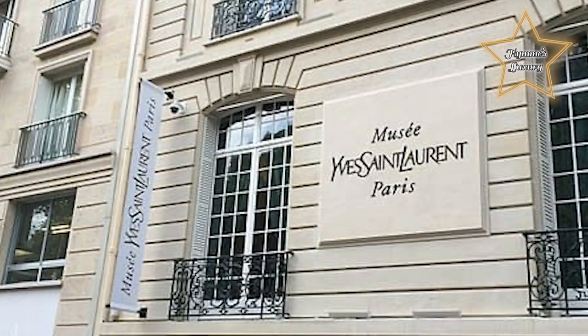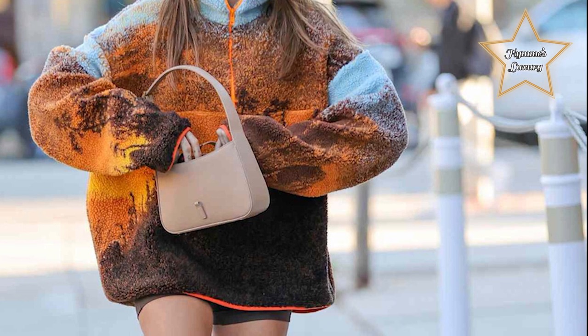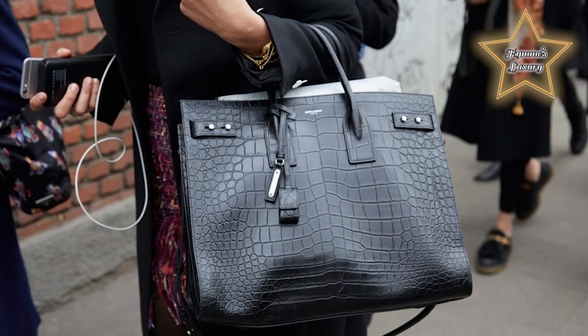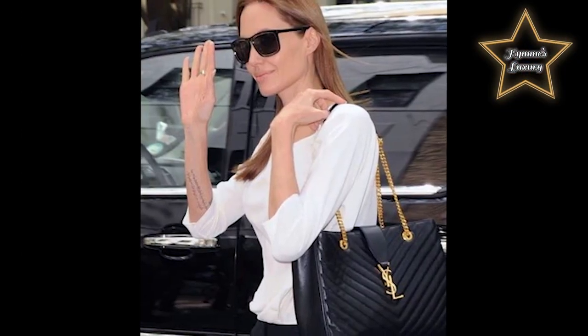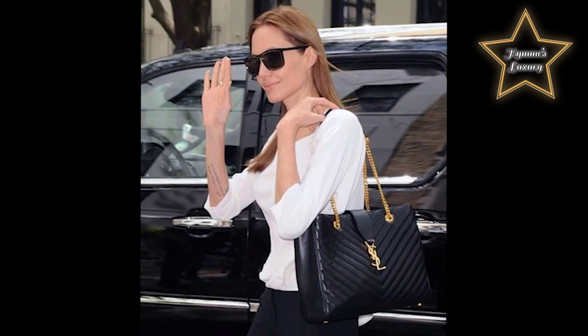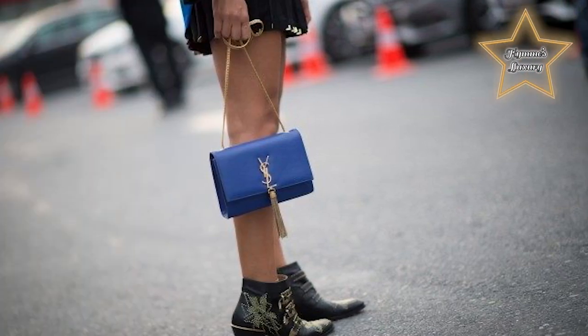Saint Laurent, or YSL, is a French luxury fashion house founded in 1962 by Yves Saint Laurent and his partner Pierre Bergé. The company specializes in haute couture, ready-to-wear, leather accessories, and footwear. Yves Saint Laurent has been around since the 60s, yet it's hard to imagine that the YSL handbags were only popularized in the early 2000s by then creative director Tom Ford.